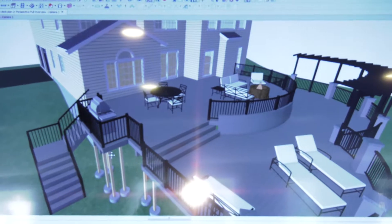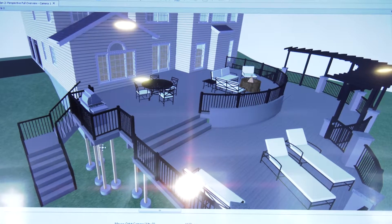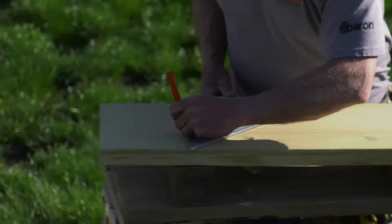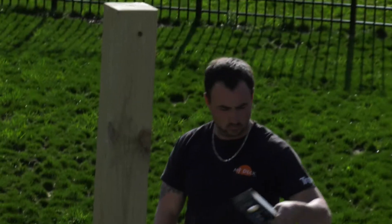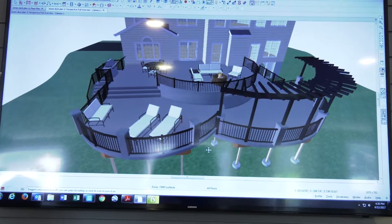When the client comes in, we go through a whole process of picking materials, picking railings, designing the structure along with them. They're part of the whole process. So when we build a structure together, we come up with exactly what they want. They can physically see it. When customers are done, they walk away with the best knowledge and exact price.